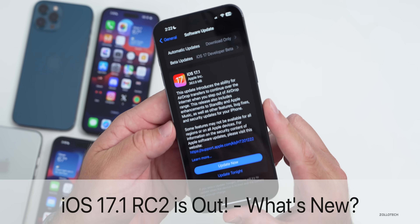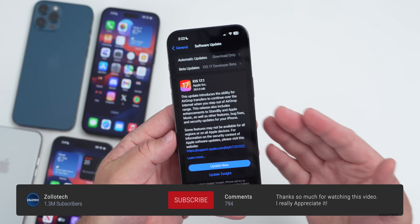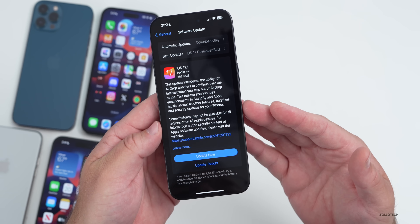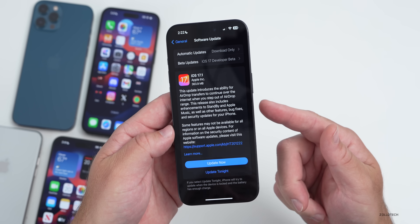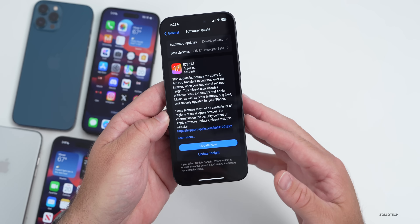Hi everyone, Aaron here for Zollotech. Today Apple released iOS 17.1 RC2, or Release Candidate 2. This is the final version they release early to developers and public beta testers to make sure everything's fine. If they find additional issues, they release additional release candidates before pushing it to the public.